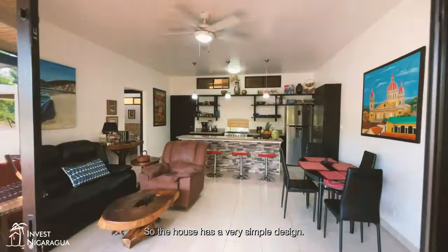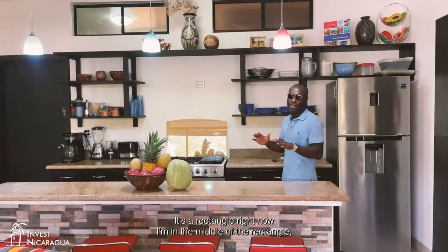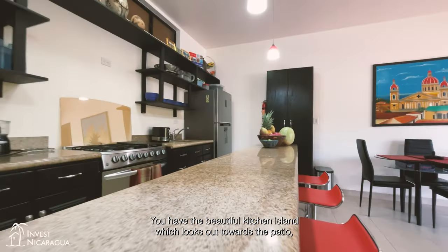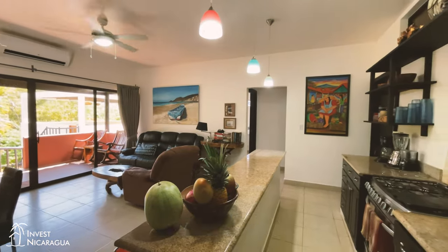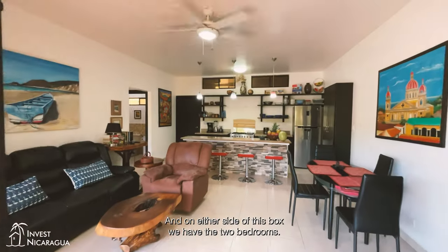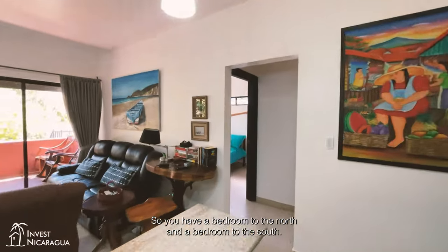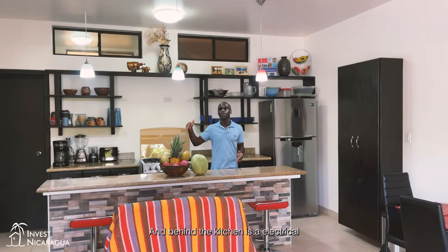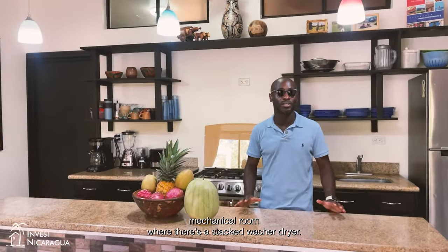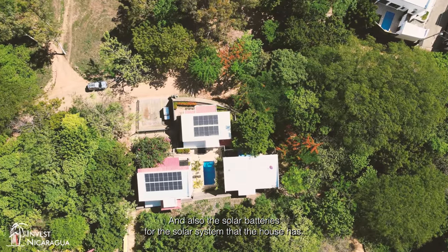The house has a very simple design — it's a rectangle. Right now I'm in the middle of the rectangle in the open living space. You have a beautiful kitchen island which looks out towards the patio, the kitchen, the living area, and a small dining area off to the side. On either side of this box we have the two bedrooms — one to the north and one to the south. Behind the kitchen is an electrical mechanical room with a stacked washer-dryer and the solar batteries for the home's solar system.